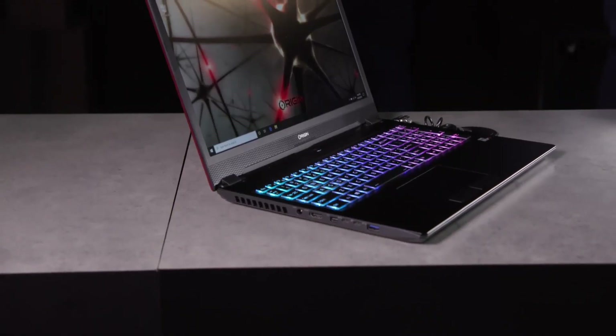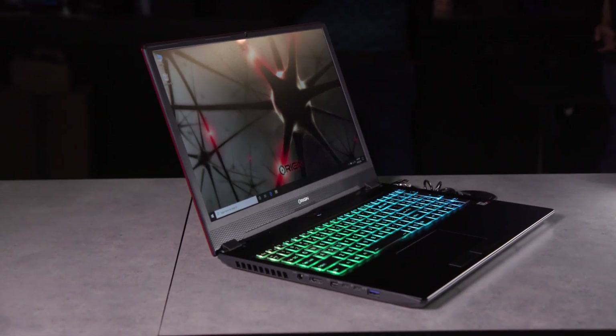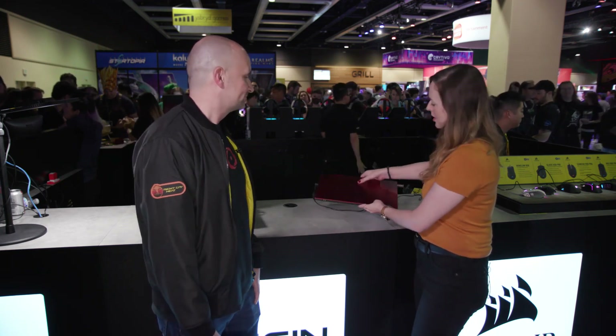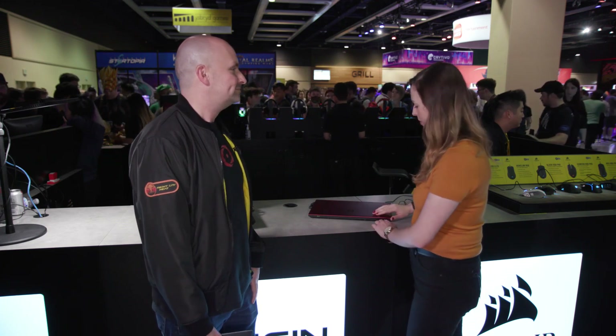That's a thin and light laptop — four and a half pounds, less than an inch thick. It has an Intel 8-core processor and NVIDIA 2080 Max-Q graphics. So definitely a lot of power. You got the big screen, but with the smaller chassis, thanks to the really thin bezel. Really awesome design.